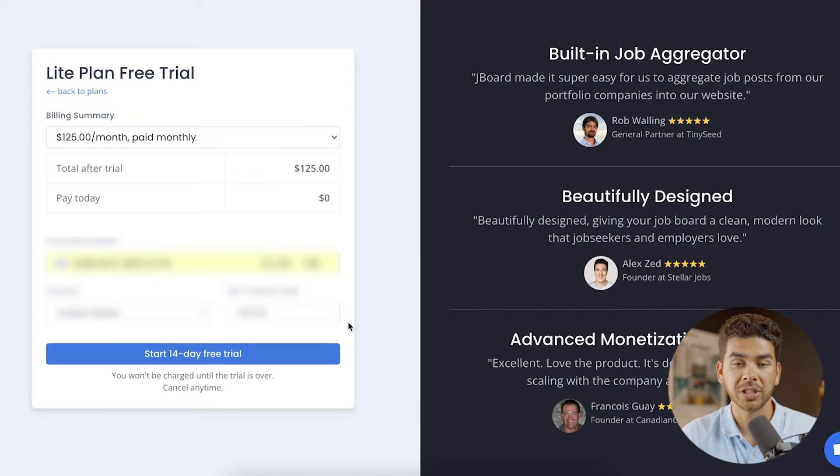The standard and advanced plans have higher limits and additional features like API access and priority support. Let's go ahead and start the free trial with the light plan. You will need to put in a credit card, but it won't charge you for the first 14 days — you can always cancel if you don't want to continue. Go ahead and enter your credit card information and start your 14-day free trial.